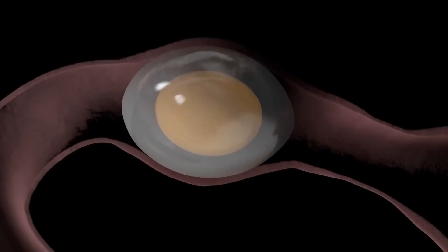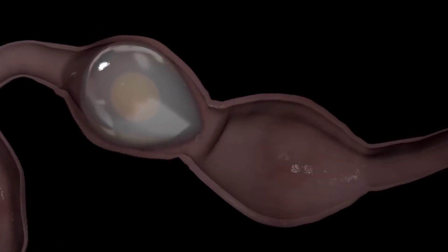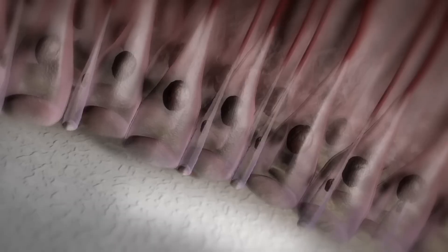Subsequently, the yolk and egg white pass into the isthmus, the next section of the oviduct, where the shell membranes are deposited. These thin layers of protein gently envelop the egg white that covers the yolk, forming a structure that gives the egg its characteristic firmness. Then the partially formed egg advances to the final part of the shell formation process, where in approximately 20 hours the egg's protective structure is completed. At this stage, a thin layer of egg white, primarily water, is secreted and transferred through the two shell membranes into the more concentrated egg white surrounding the yolk, giving the egg its characteristic shape and tightening the shell membranes around it.